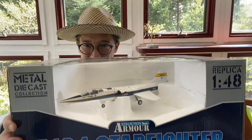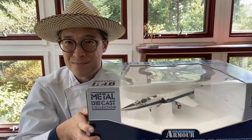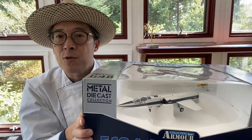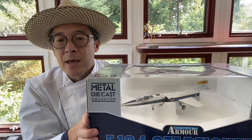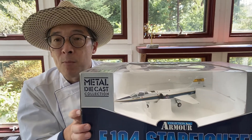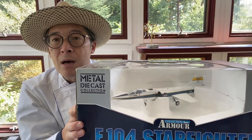Hello, everybody. I'm the airplane expert Hideki. Today we are going to look at a large die-cast model. It's a 1/48 F-104N N811NA Starfighter from Franklin Mint's armor collection.